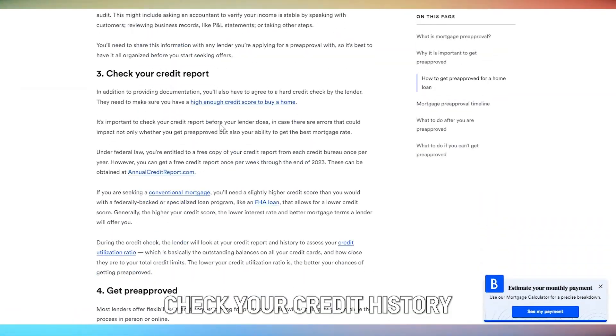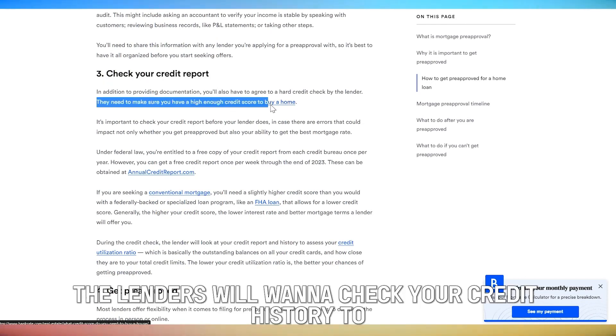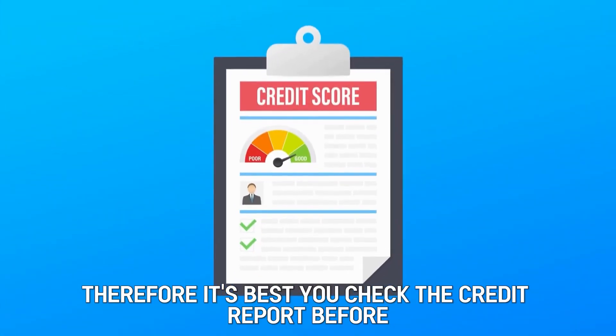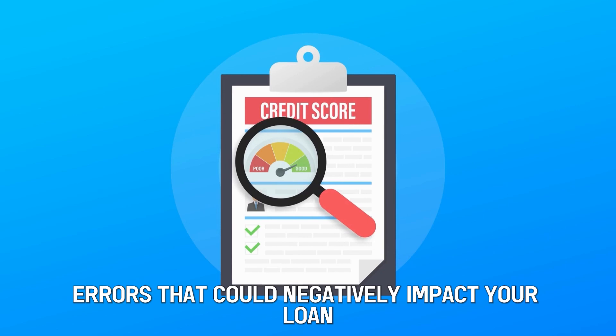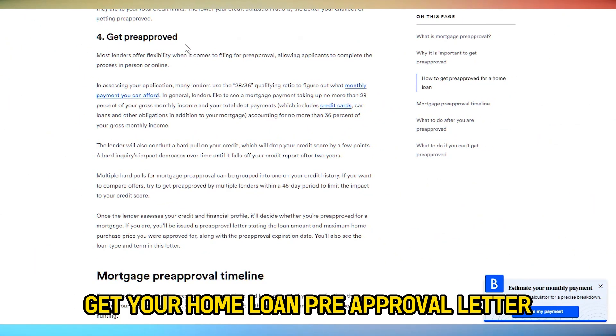Check Your Credit History. As you provide your documents, the lenders will want to check your credit history to ensure you have a high credit score to get a home loan. Therefore, it's best you check the credit report before the lenders do, to ensure there are no errors that could negatively impact your loan pre-approval or mortgage rate.